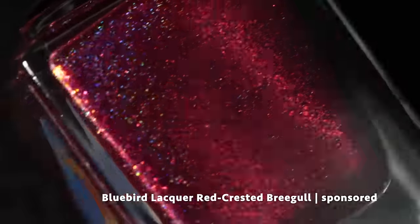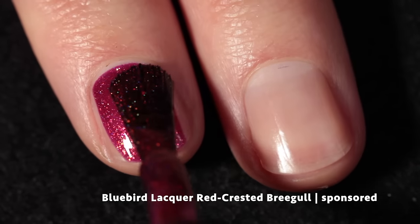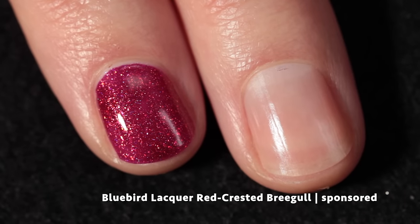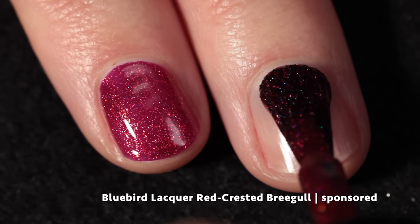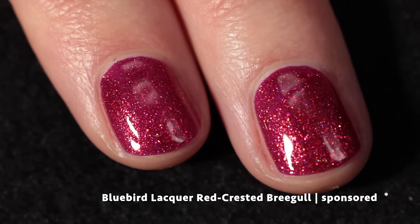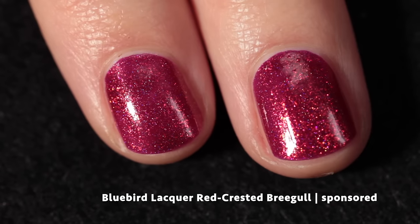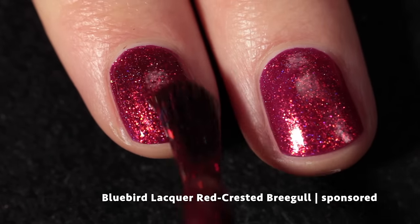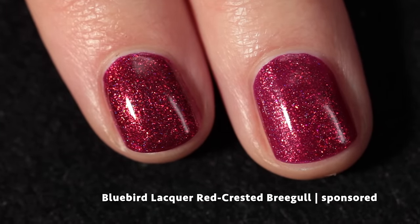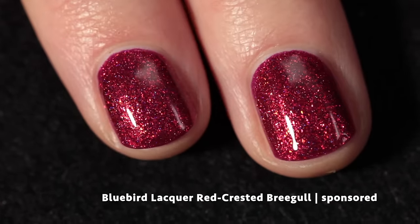Next up we have Bluebird Lacquer and this is called Red Crested Brie Gull, inspired by Banjo-Kazooie. Bluebird Lacquer says she doesn't play video games but her sister loves them — she was her navigator for Banjo-Kazooie when she played and it's one of their favorite memories together. This polish is an oxblood red base with loads of large particle shimmer and a lovely holo that gives it an almost plum-like look. It has a beautiful formula and builds up super easily in two coats.